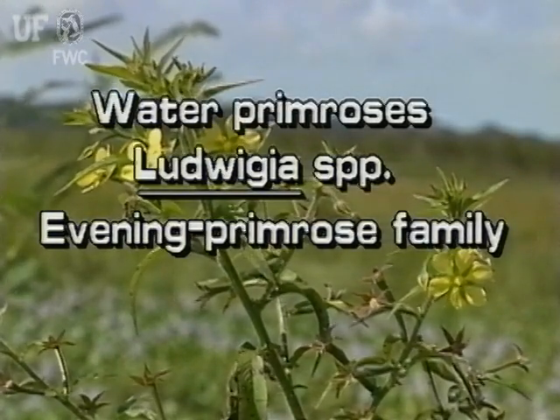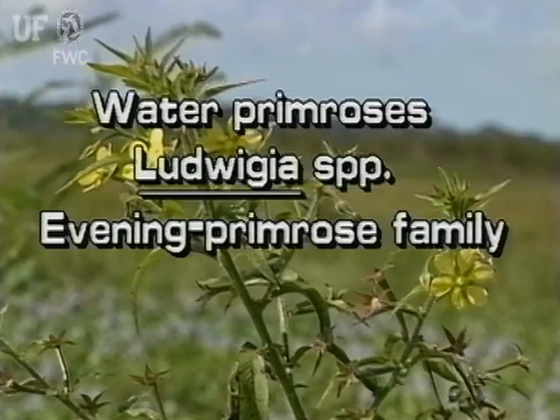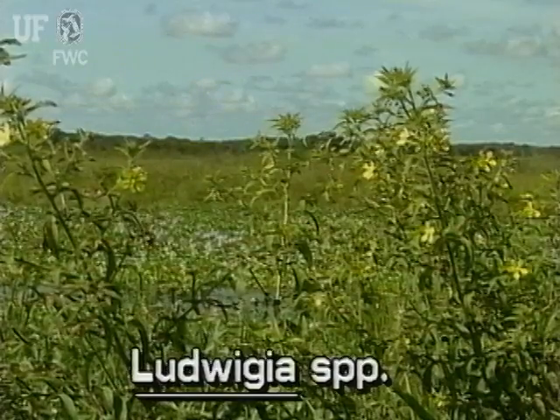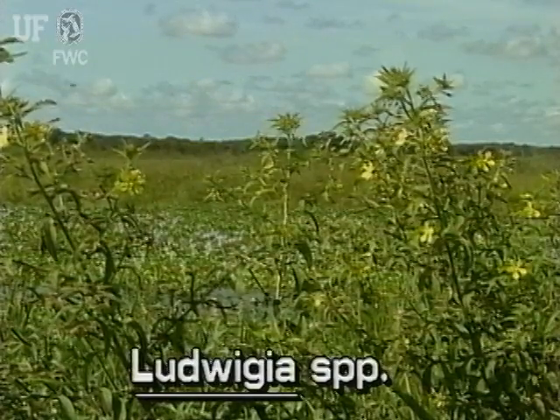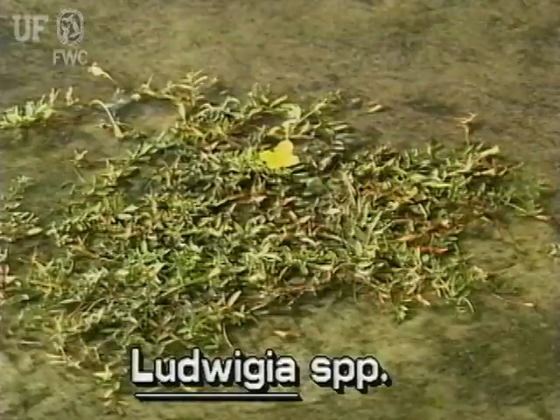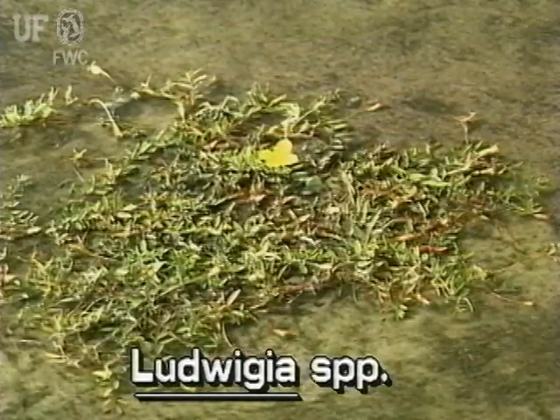Water primroses, Ludwigia species. There are about 24 species of water primroses in Florida. Some are large and shrub-like. Others are small, low-growing, or creeping plants.